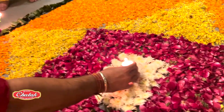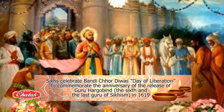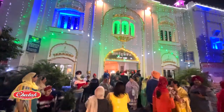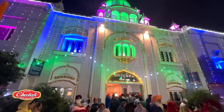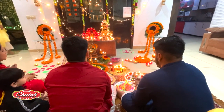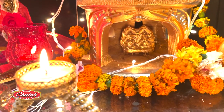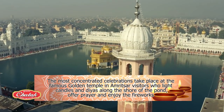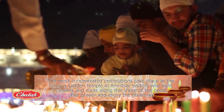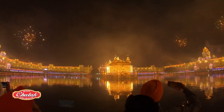Their celebration commemorates the anniversary of the release of Guru Hargobind in 1619. He was the sixth Guru of Sikhism. Some families go to the Gurudwara, or Sikh temple, to light candles and pray, as well as decorate their homes. Visiting family and friends and sharing food and sweets is also the norm. But the most concentrated celebrations take place at the famous Golden Temple in Amritsar, which draws tens of thousands of visitors who light candles and diyas along the shore of the pond, and after the traditional prayer, enjoy amazing fireworks.